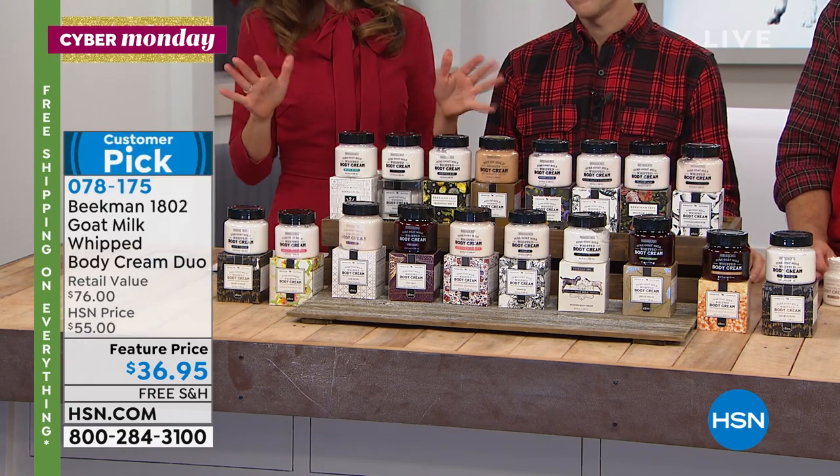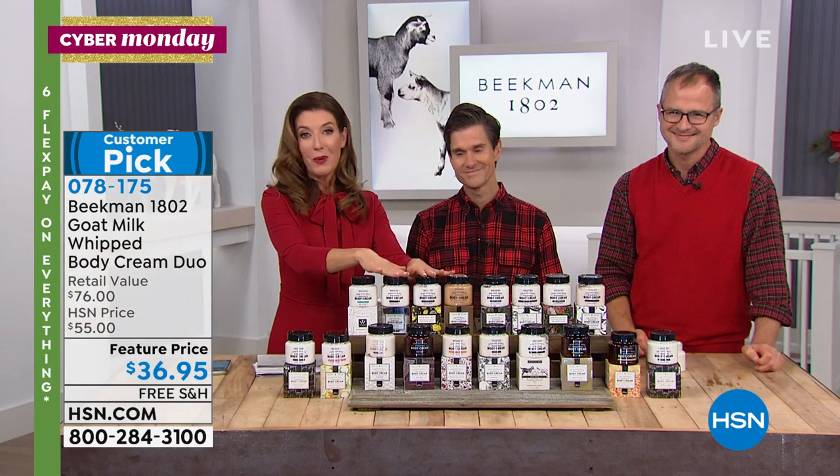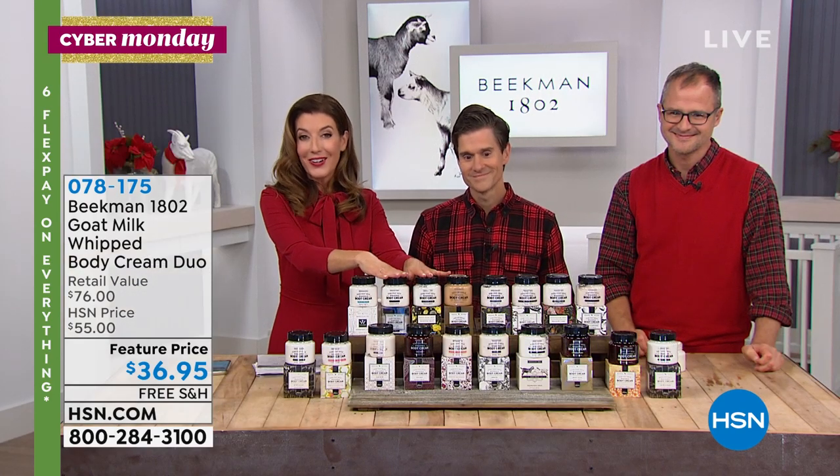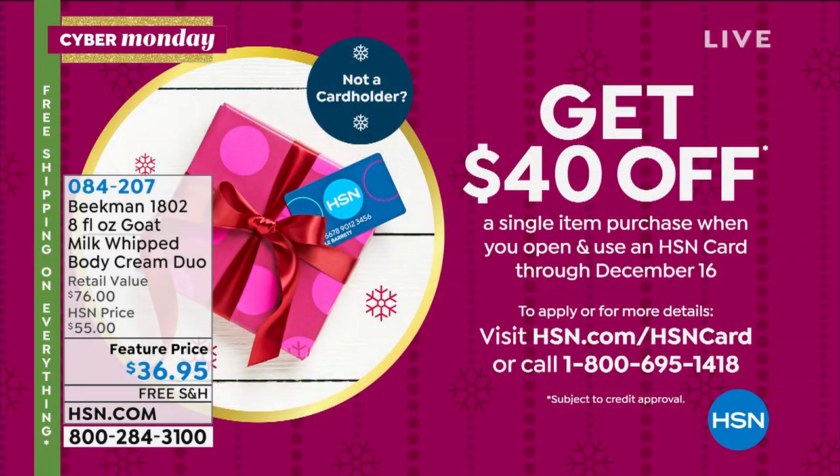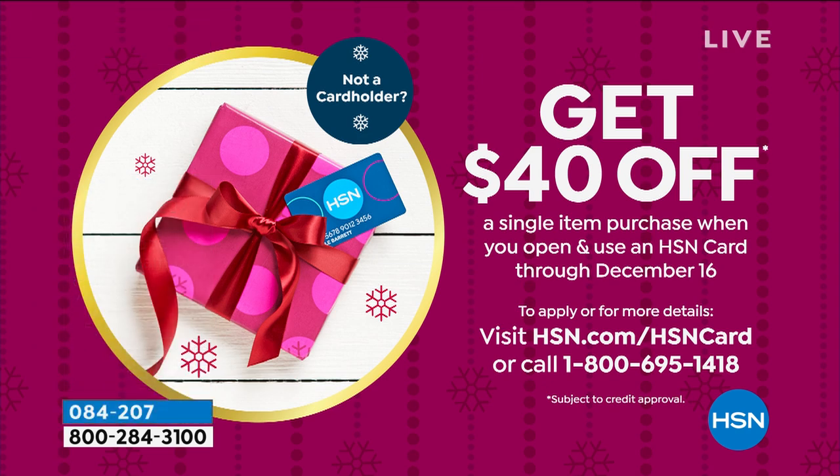You've got about three and a half hours to lock this in, but don't wait because a lot of these scents are selling out. Would you like to save another $40 tonight? Cyber Monday — there's another way to save. Get instantly approved over the phone or online for the HSN credit card. There's no annual fee, you get extra flex pay, and VIP treatment. You'll get $40 off your very first purchase — the largest amount offered, usually it's $10.